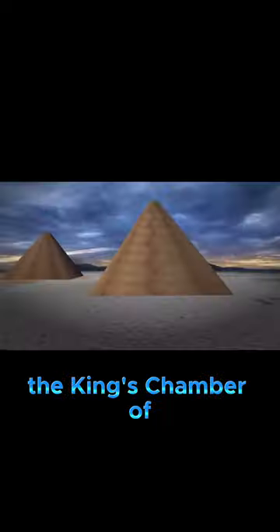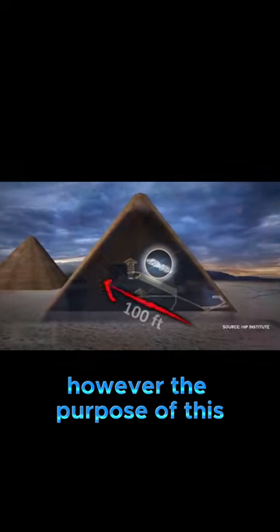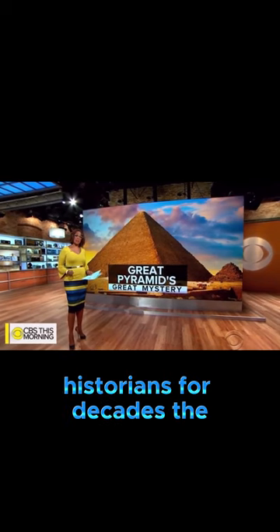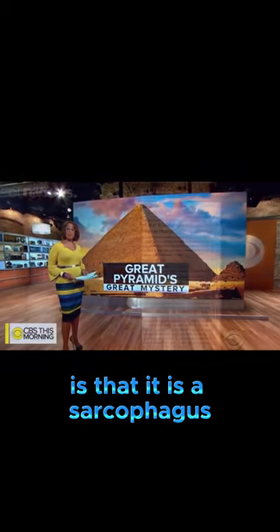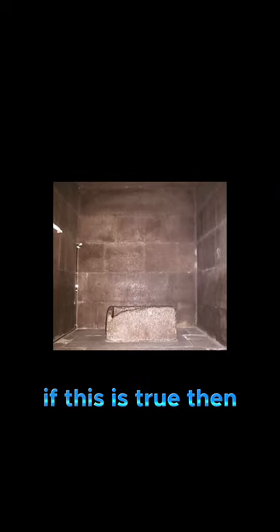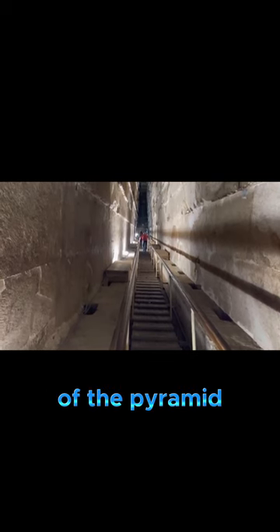We all know that the King's Chamber of the Great Pyramid of Egypt has a box of some sort. However, the purpose of this box has eluded critical thinking historians for decades. The conventional explanation is that it is a sarcophagus. If this is true, then why put a cherished and sacred place in such an inaccessible and convoluted area of the pyramid?